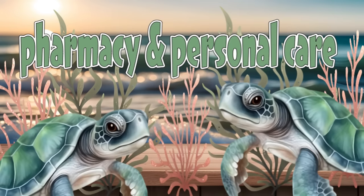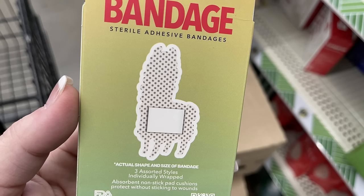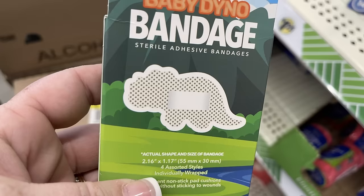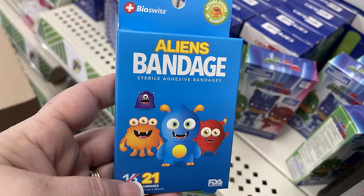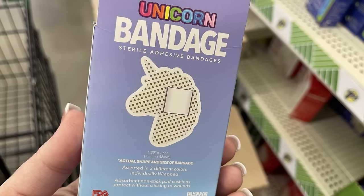Now for pharmacy and personal care items: a bunch of new bandages by BioSwiss — sterile adhesive bandages, 21 per pack, in three assorted styles per package. Designs include dinosaurs, llamas, pineapples, teddy bears, aliens, and unicorns.